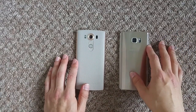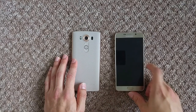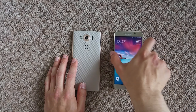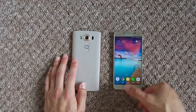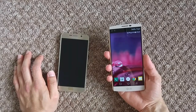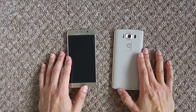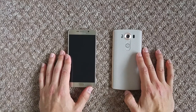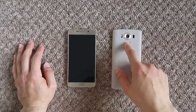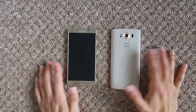When it comes to fingerprint readers, they're more or less the same in terms of accuracy and speed. On the Note 5 it's on the front — fairly quick and accurate. On the V10 it's at the back — also fairly quick, though neither is the best. One thing I don't like about both is that they're not always-on like Nexus, Huawei, or OnePlus devices — you have to press the button first to unlock.